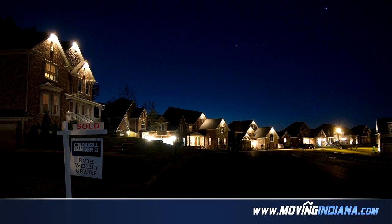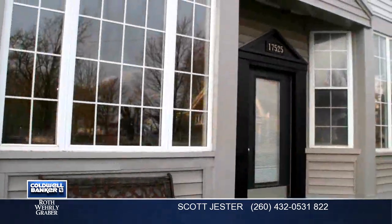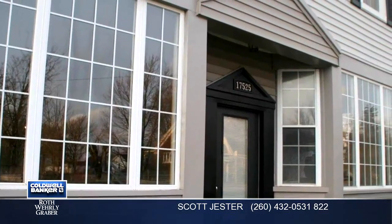Welcome. Please enjoy your tour. This unique property is 3,050 square feet. Features 1 bedroom, 2 bathrooms.